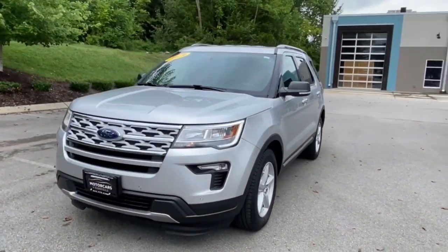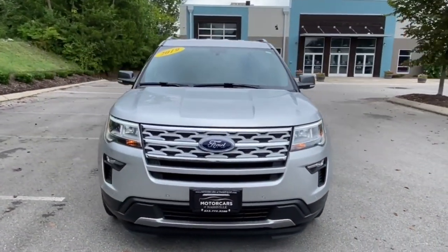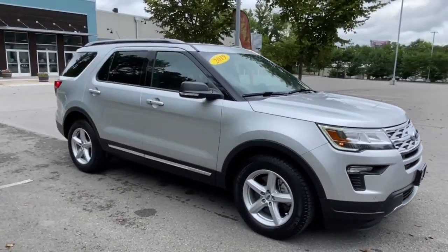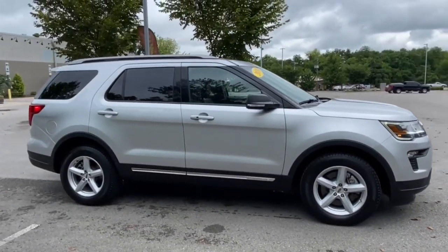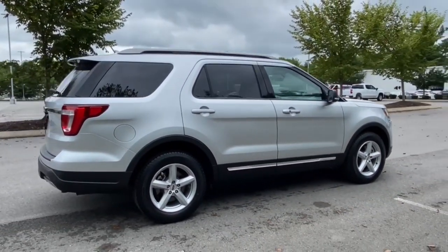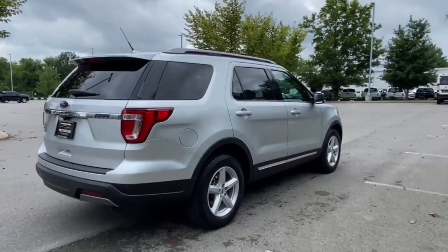Hop into the 2019 Ford Explorer. Handsome and rugged, this Explorer delivers solid midsize SUV versatility. You'll tackle every project and adventure with confidence and style, whether you're towing, off-roading, or building road trip memories.